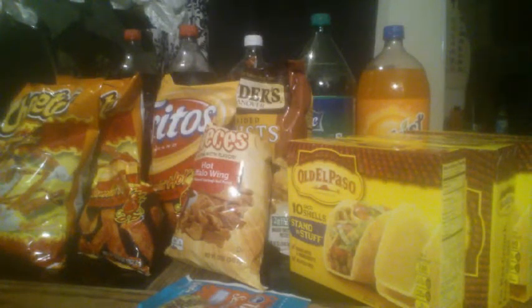Hi guys, it's Danica with Couponing at its Finest, and this is my Kroger — from my area it's Smith's. This is going to be my Smith's Mega Event Haul for this week. We were on a two-week ad so it will be ending this coming Tuesday, I believe it's going to be the 9th. I just wanted to show you guys some of the things I was able to get.